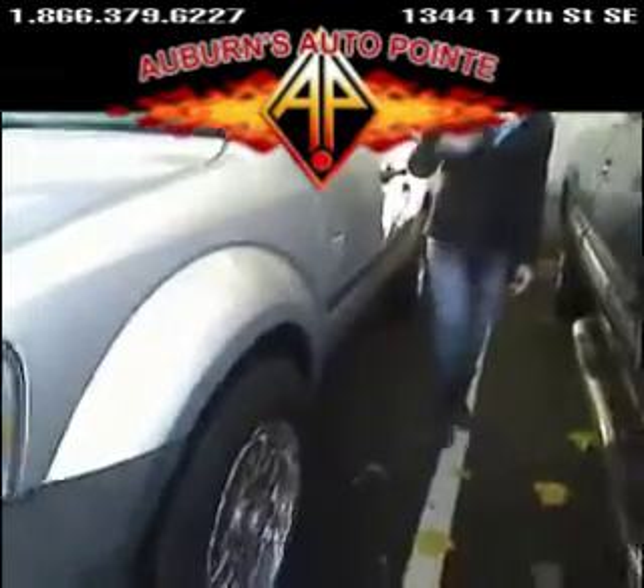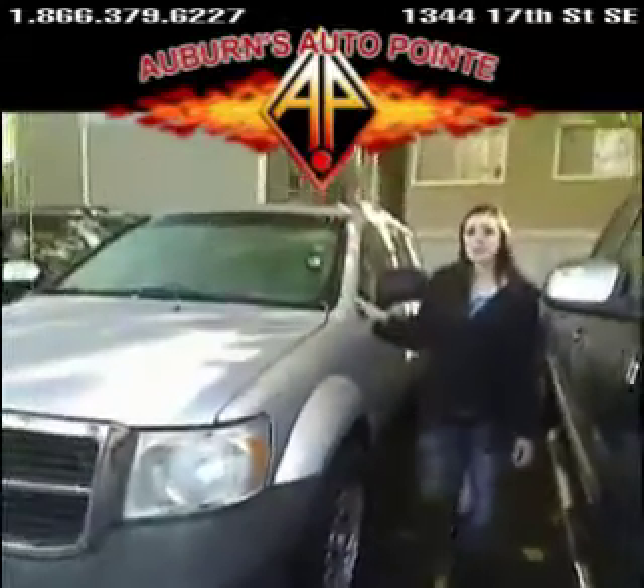If you want to come check it out, give it a test drive, call that number, click on the link above. It's a great SUV. Thank you.